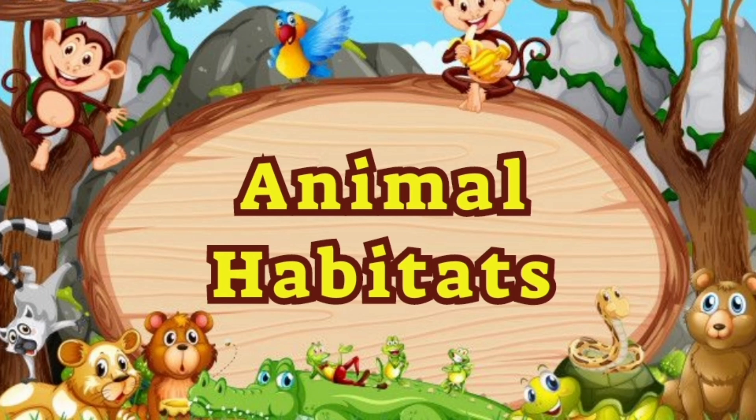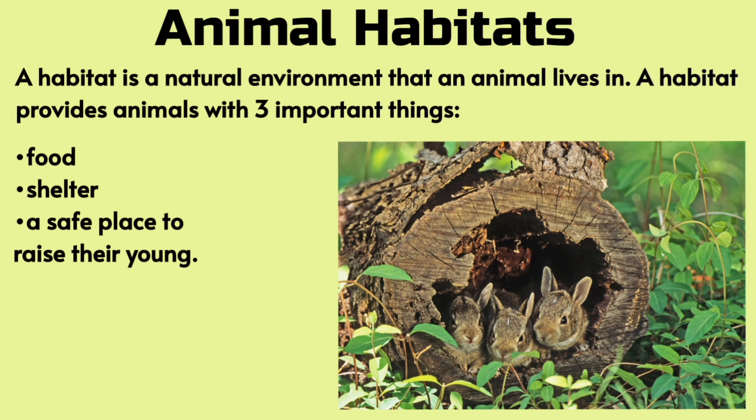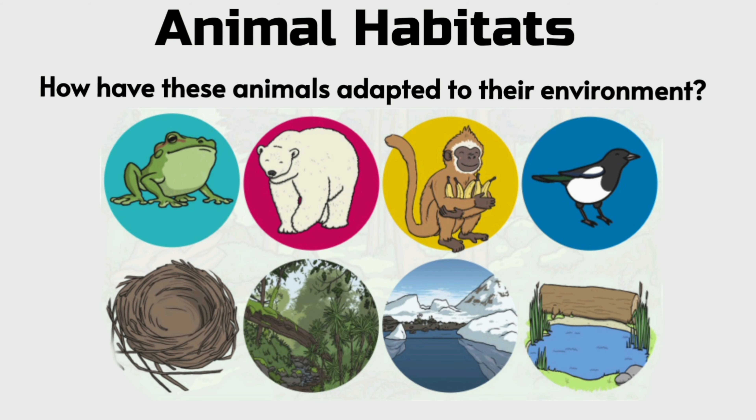Animal Habitats. A habitat is a natural environment that an animal lives in. A habitat provides animals with three important things: food, shelter, and a safe place to raise their young. How have these animals adapted to their environment?